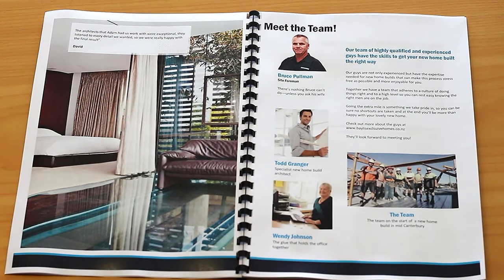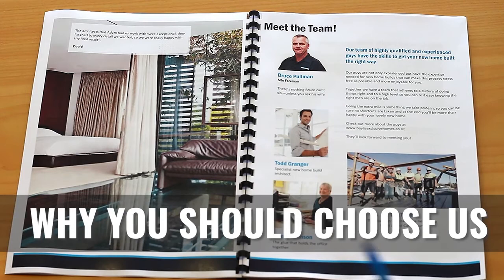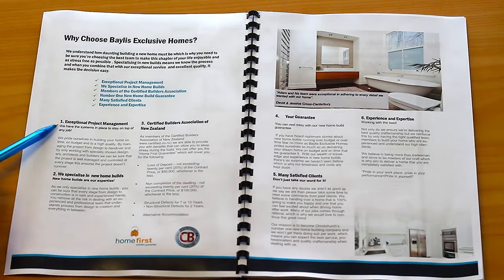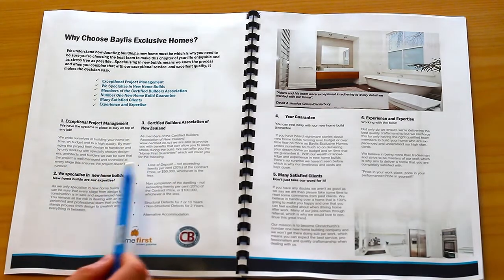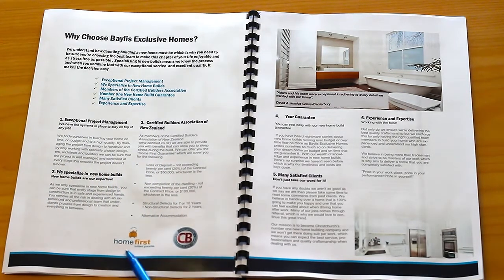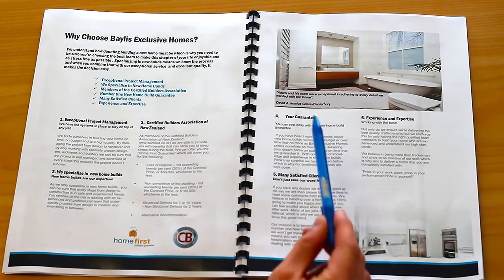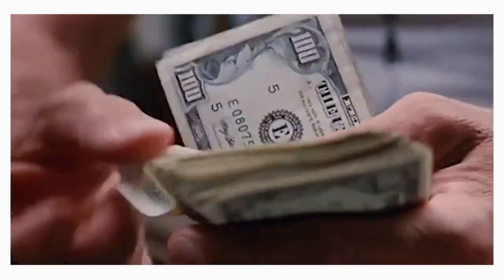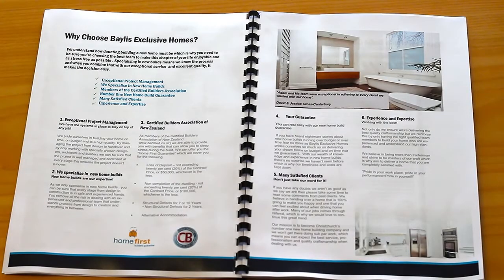The next key thing is a 'Why You Should Choose Us' section. In this example we've got: exceptional project management, we specialize in new home builds, certified builders association, and your guarantee — which is over and above the Master Builders or Certified Builders guarantee. That might include: we guarantee no nails on site, a guaranteed move-in date or we'll pay $117 for every day we're late, no swearing on site, and no smoking on site.